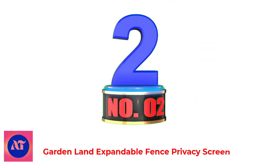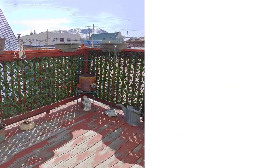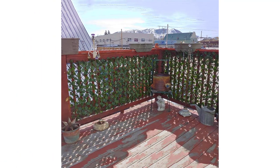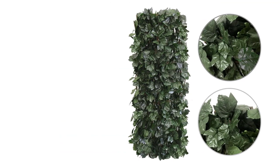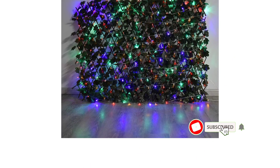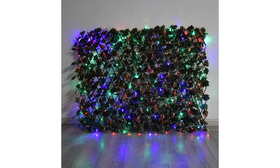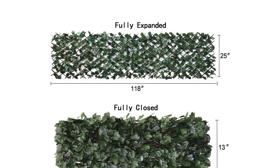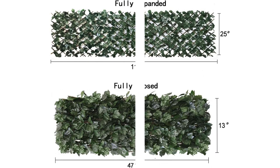Number 2. Gardenland Expandable Fence Privacy Screen. They sell it in a couple of different colors. The brighter green on the right side is their green color, and the section on the left is their dark green option. The green version has leaves that are just over 3.5 inches wide — a nice broad leaf. The dark green option has smaller leaves that are just under 3 inches wide. It has an accordion-like structure on the back and expands to almost 120 inches wide — 10 feet — but you can adjust it to fit your needs.